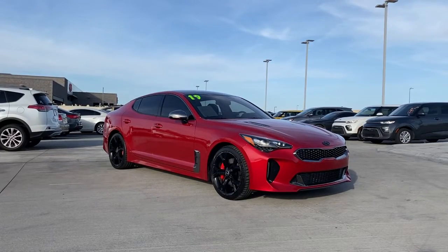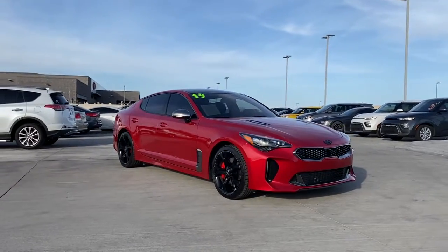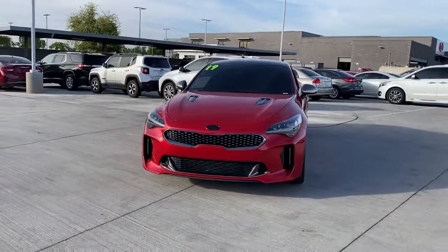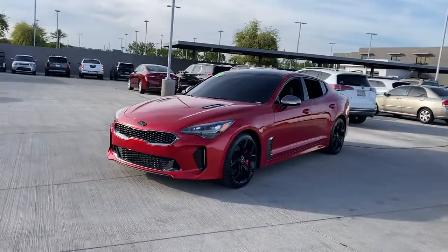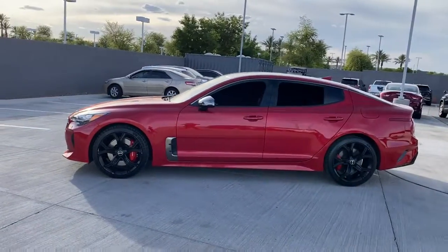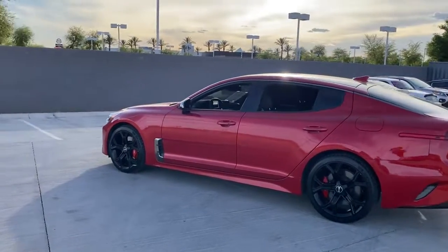Enjoy the view of this 2019 Kia Stinger. This vehicle is an outstanding buy with fewer than 35,000 miles on the odometer. Give in to your cravings for competitive performance and luxurious comfort when you take control of the road or track in this aggressive Stinger.